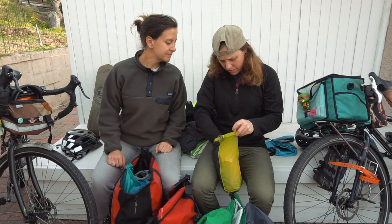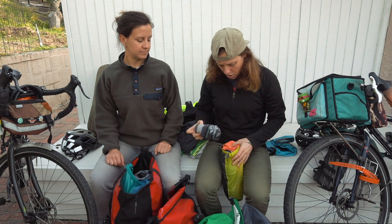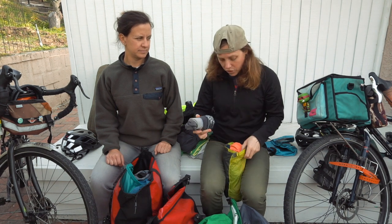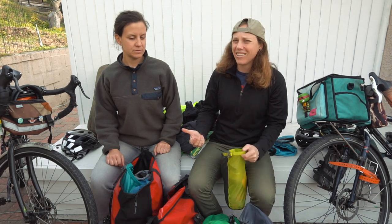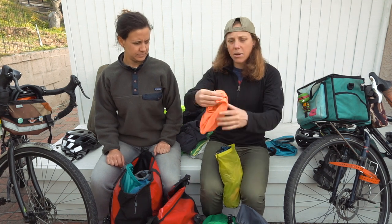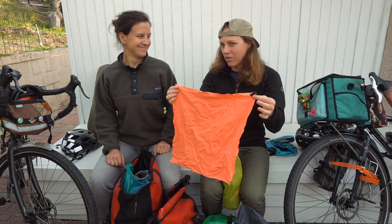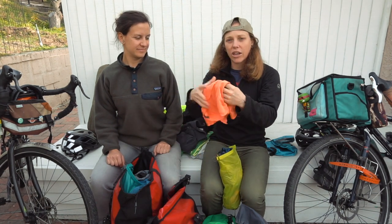A few more buffs. Definitely keep three pairs of socks — a warm pair and a couple others. Underwear: I had four pairs, you could do it with two, but I like having extra, especially for women. A couple of sports bras. Tiny micro towels — they don't smell, they dry fast. And female personal items: reusable pads and a menstrual cup — got to keep those.